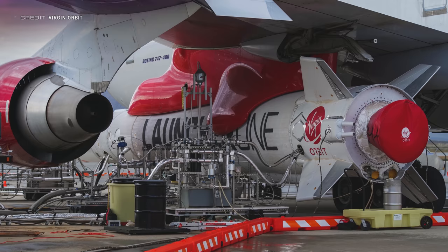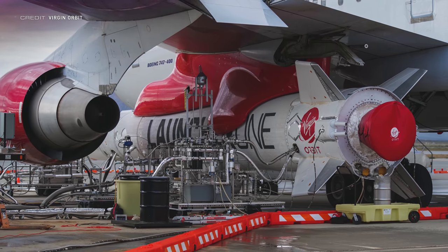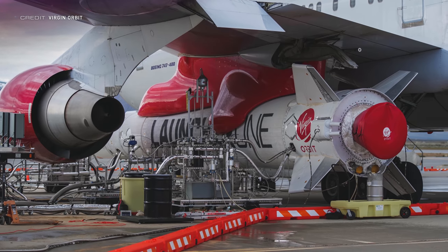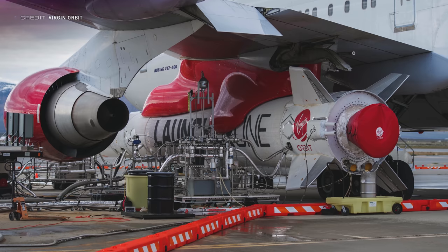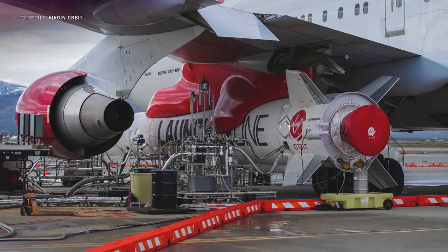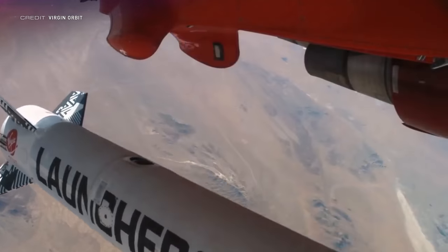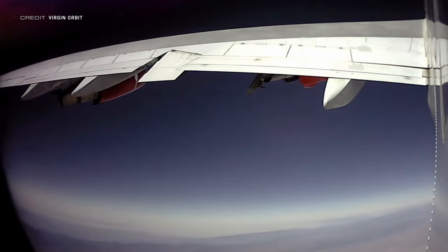Meanwhile, back in Mojave, Virgin Orbit has conducted a successful wet dress rehearsal of Launcher One in preparation for its upcoming first flight. Unlike the test flight of Cosmic Girl a few weeks ago, there was actual liquid oxygen loaded. There will be several more wet dress rehearsals progressing further into the preparation of Launcher One for flight to assure that procedures are correct. And I am really looking forward to that first flight of Launcher One.